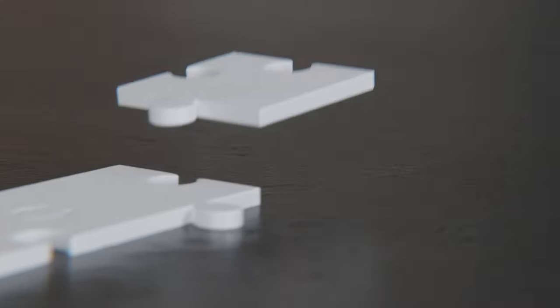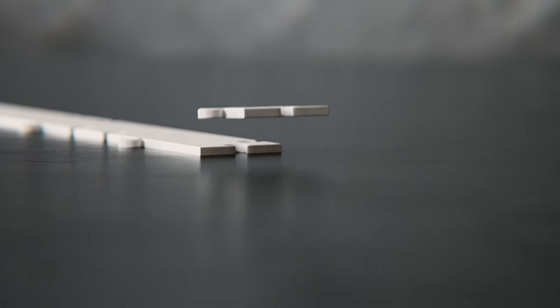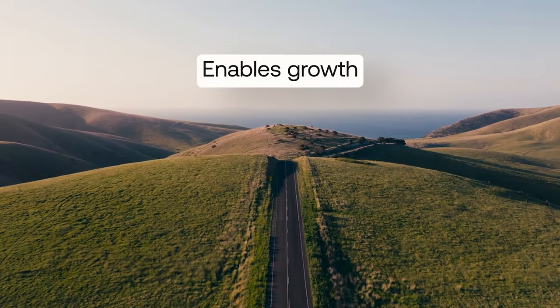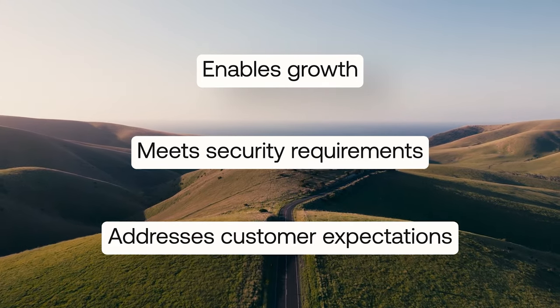Like any other feature, identity might be a domain that's too broad to tackle all at once. Most companies start with the basics and add features over time. By understanding where you are today and where you want to be in the future, the solution should support your team in delivering an identity roadmap that enables growth, meets security requirements, and addresses all of your customer expectations.